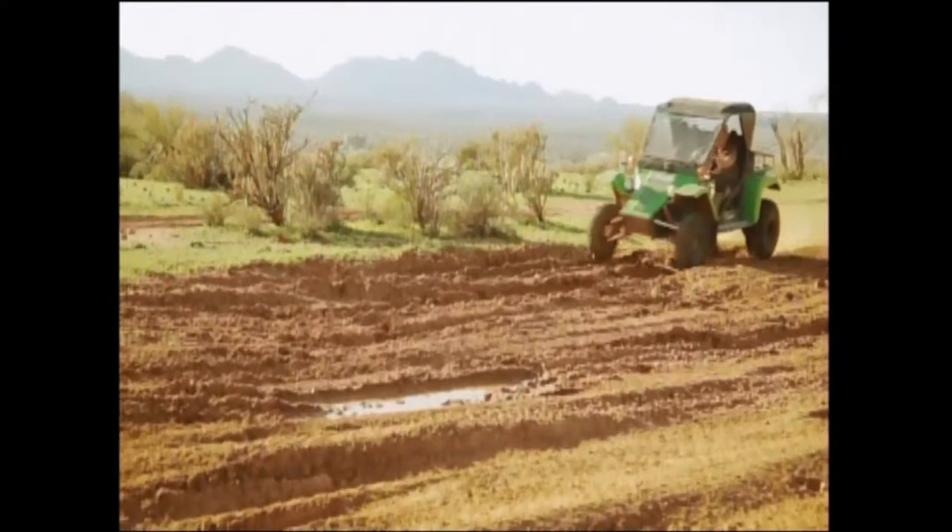It's an exhilarating ride — a bumpy, dusty, sometimes mud-covered, off-road invigorating rush.